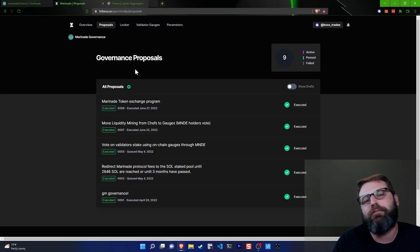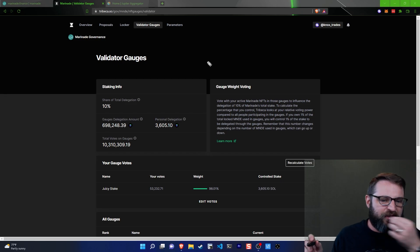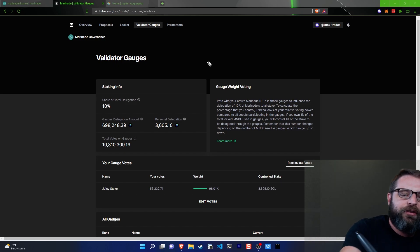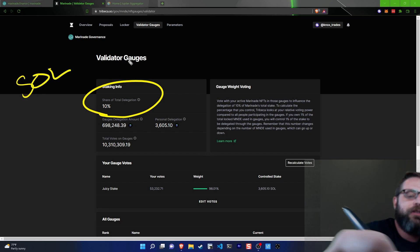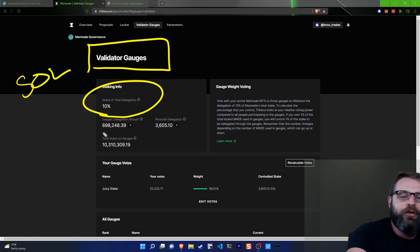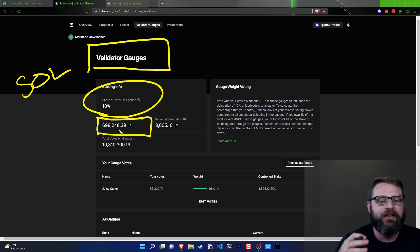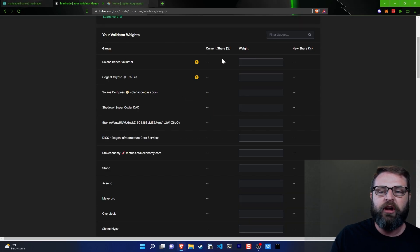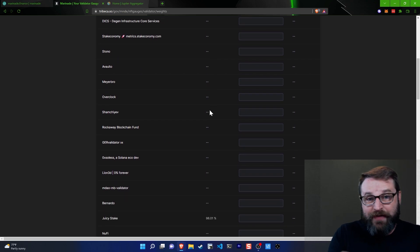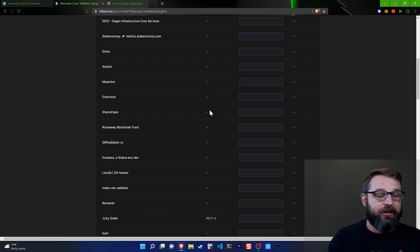What is a typical thing that could get voted on? This is a new deployment under the validator gauges, and it's really cool that this even exists. Effectively, 10% of Marinade's total staking pool has been placed into what they call the validator gauges. That puts up about 698,248 SOL that currently lives within these validator gauges. What you can do is, if you have locked your Marinade, you can click on 'edit votes' and choose to vote for a portion of that 10% stake — the 698,000 SOL — to be delegated to a validator of your choice.